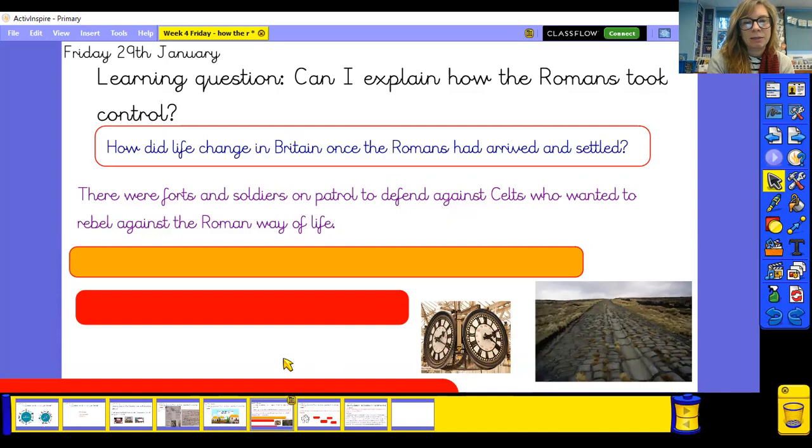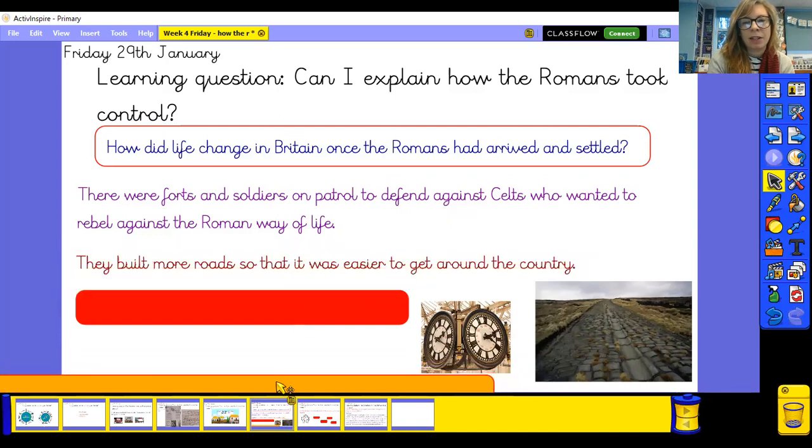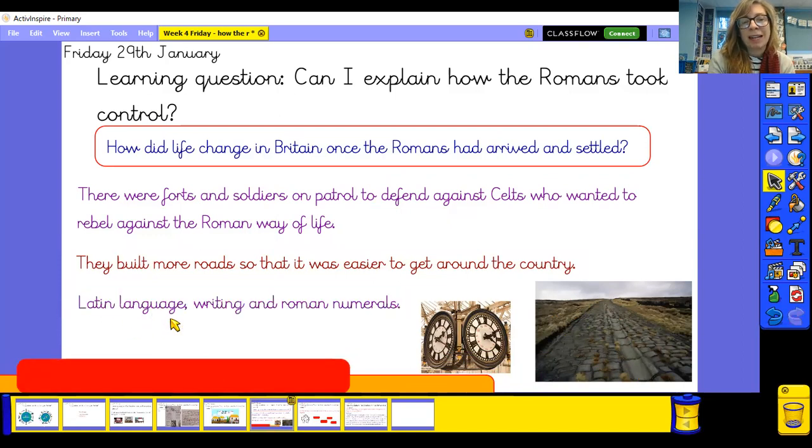There's an example of a Roman road with cobblestones. They also brought the Latin language, writing, and Roman numerals — those numbers we see on some clocks. We heard that Latin was their language and that some of our words today still come from Latin origins. People in Britain weren't writing until the Romans came. There was loads of other things too, like sewers, and obviously the houses were very different as well.